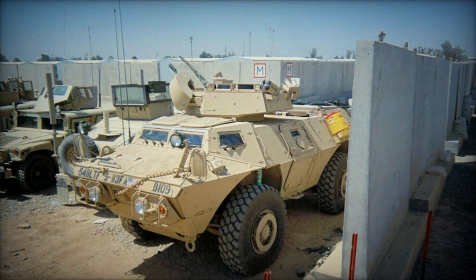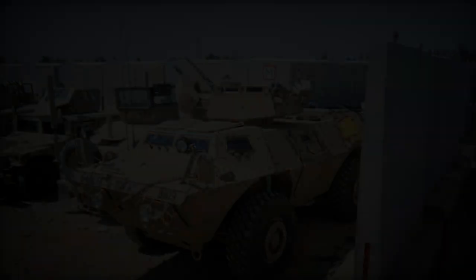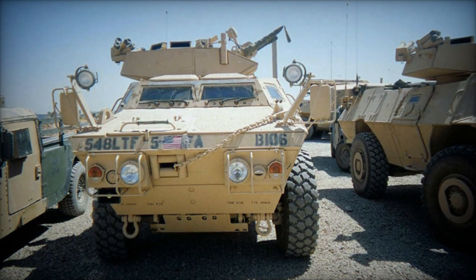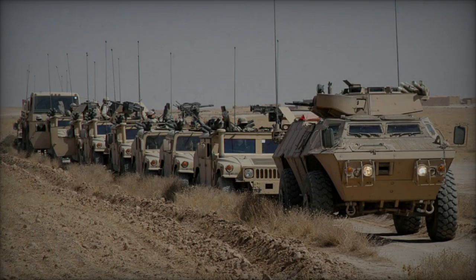Featuring a modular expandable armor system, the M11-17 Guardian offers protection against 12.7mm armor-piercing rounds and can withstand certain mine blasts. Equipped with an air filtration system for chemical and biological defense, it lacks protection against nuclear threats.